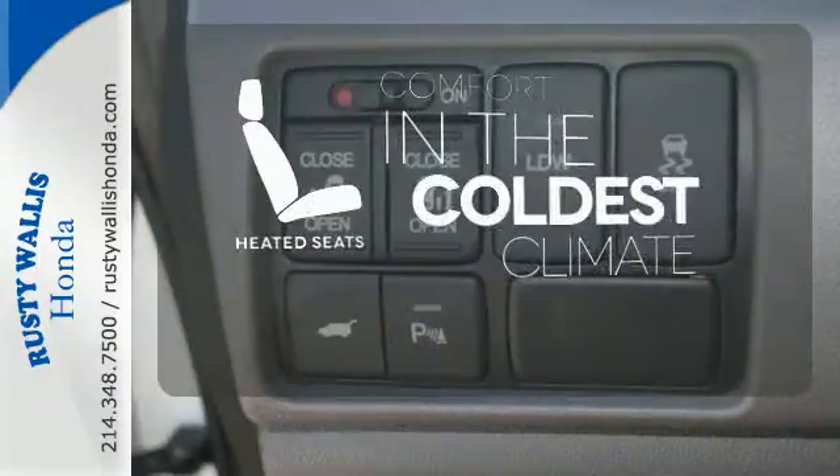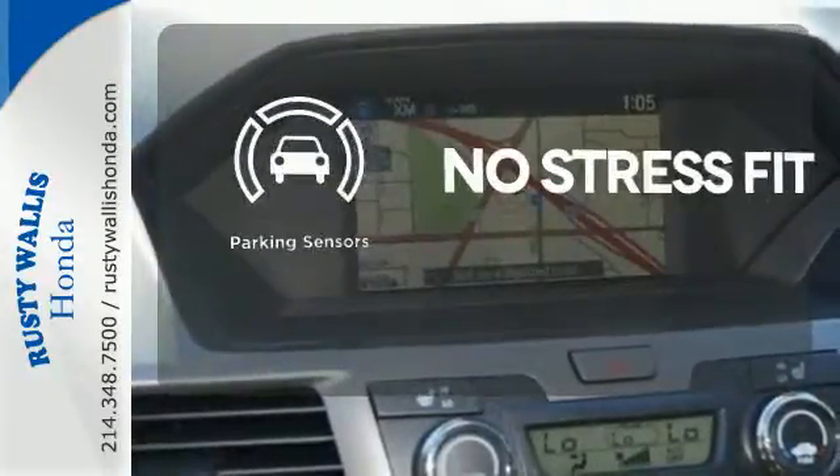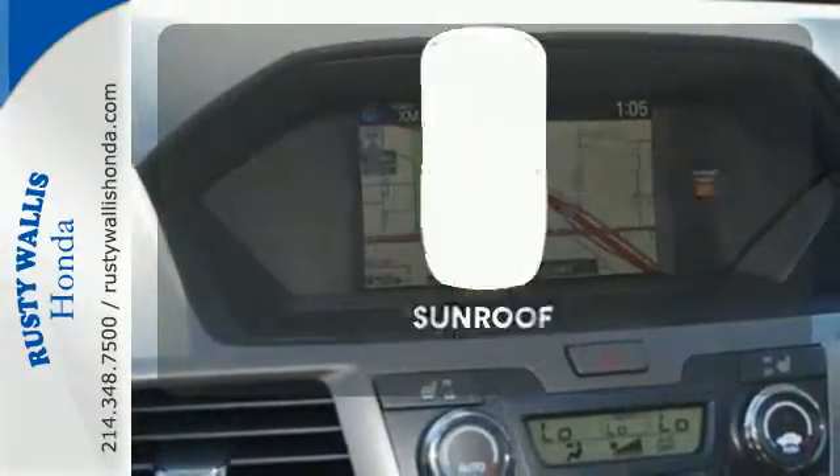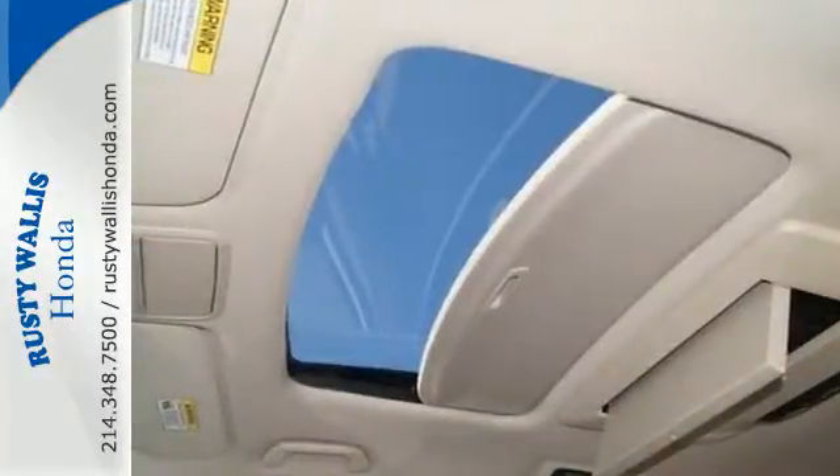The heated seats keep you comfortable no matter how cold it is. Say goodbye to dinged bumpers with the parking sensors. The sunroof gives you fresh air for your drive. This minivan is an ace up your sleeve.